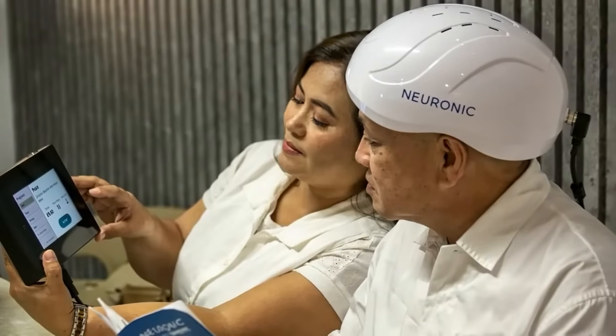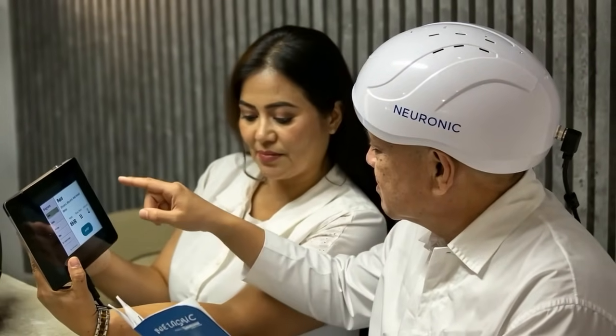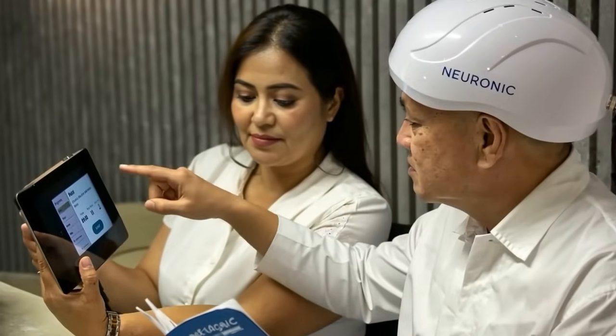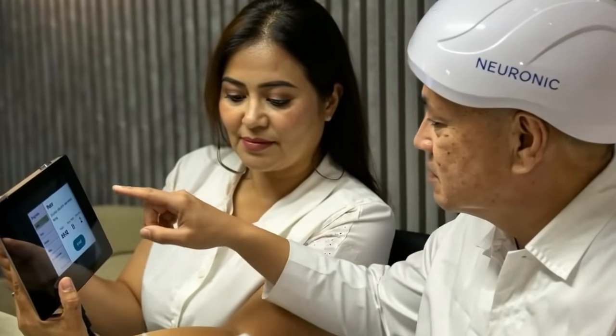We don't only work with neurofeedback providers, but also with physical therapists, people who use hyperbaric oxygen, and people doing nutritional therapy. Photobiomodulation is a great adjunct to any of these modalities, so it's a neat thing to work directly with end users as well as providers. We tie all of these things together to make something even better.